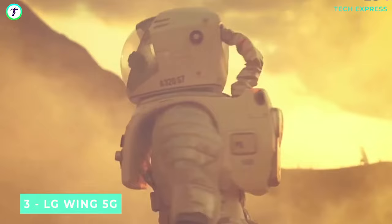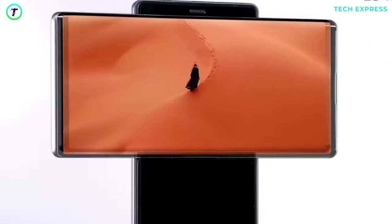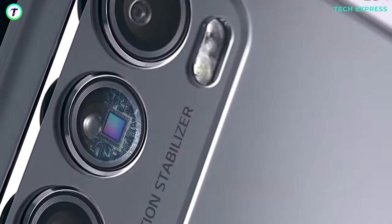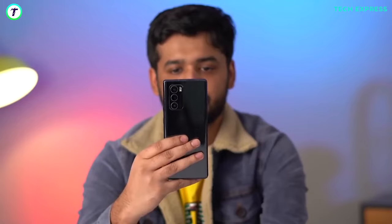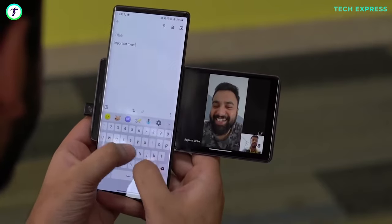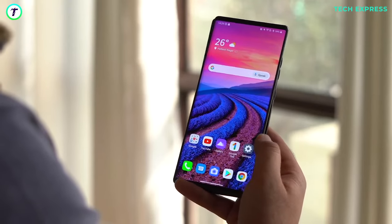Number 3: LG Wing 5G. We've moved up a step on the ladder of weirdness with the LG Wing 5G. The phone has got no wings — sorry if that's what you envisioned. The LG Wing 5G is a very strange device. We've seen smartphones fold from the inside, some fold from the outside, and we've seen phones with rollable displays being considered. But a swiveling smartphone? No one saw this coming. The Wing has two displays — a full-size display like any other device — but the catch is it has a secondary display underneath, which can be revealed in a swiveling motion.